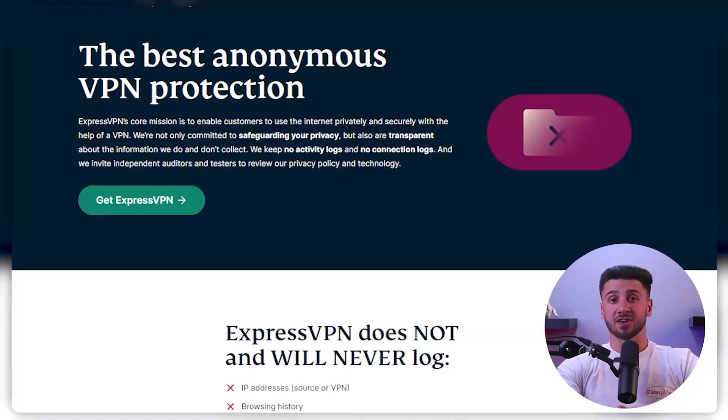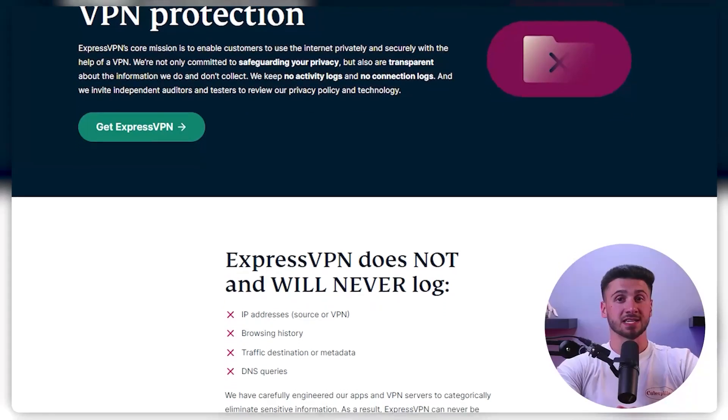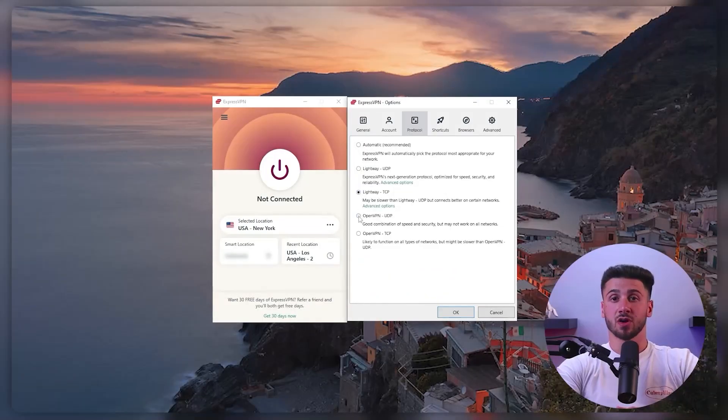When it comes to choosing a VPN that's right for you, there are several key factors to consider. First of all, security and privacy should be your top priority. Make sure that the VPN provider has a strong privacy policy and uses robust encryption protocols to keep your internet activity private and secure.